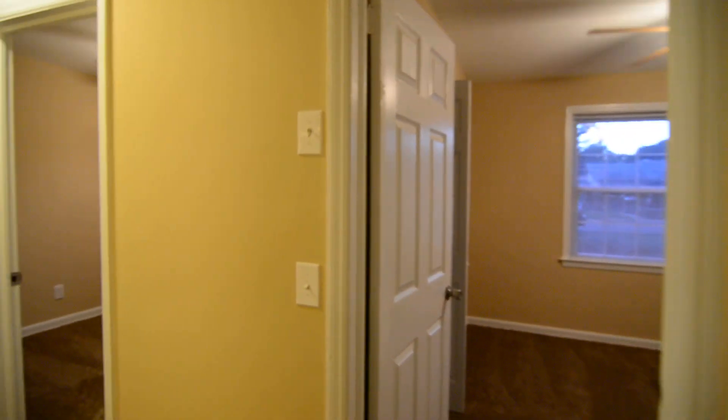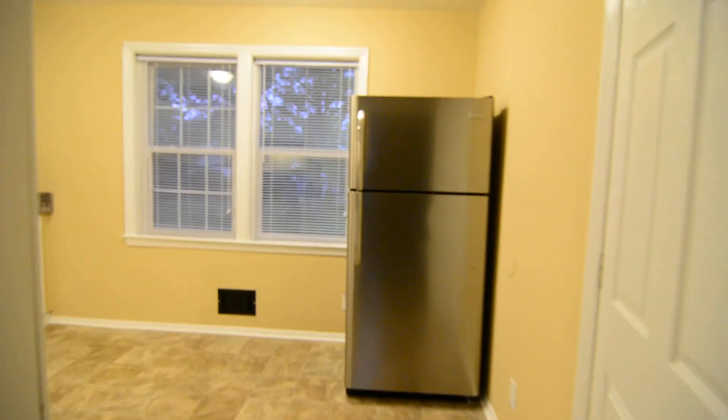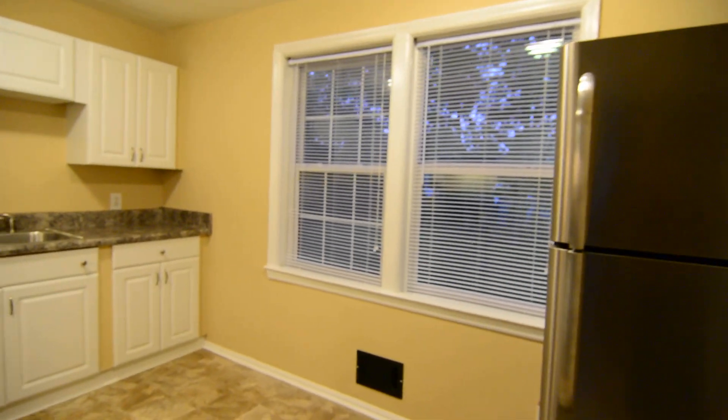That completes our tour of this home at 4512 Timberline Drive in Columbia. You can find out more information by visiting our website at turnerproperties.com or give us a call at 803-407-8522.